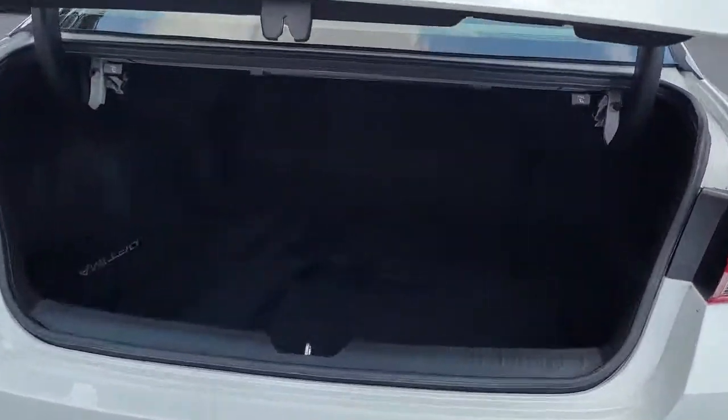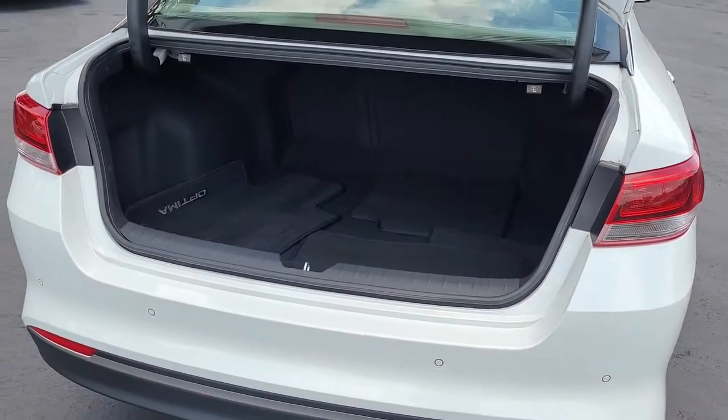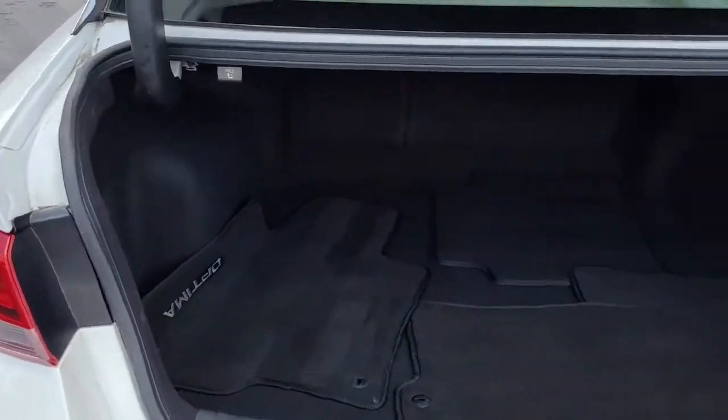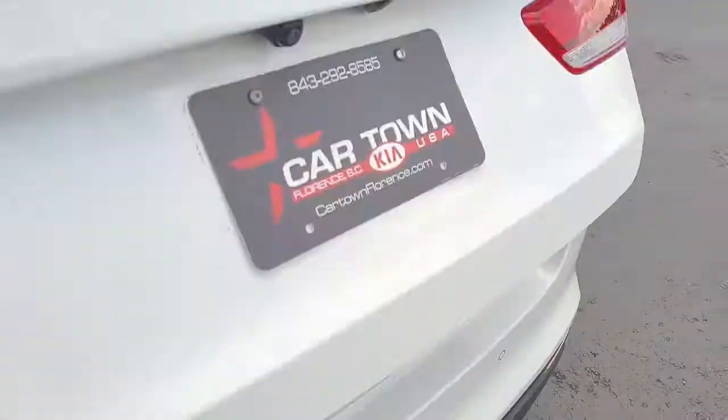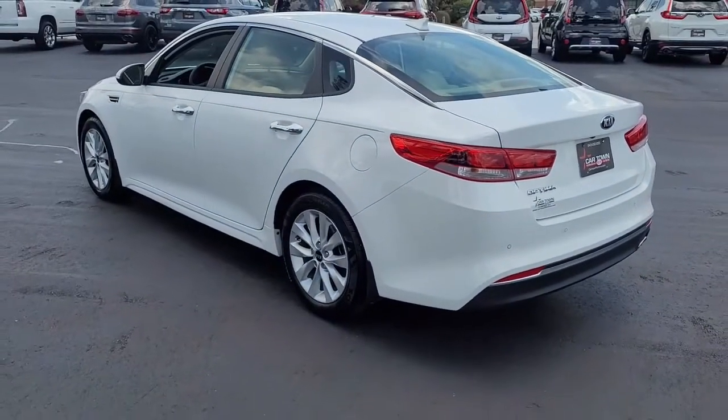I do have the trunk popped so that we can see the good large amount of cargo space in the back. If you need more room, the back seats will lay down. There's a 60/40 split there, so you can lay down one side or the other, or both.